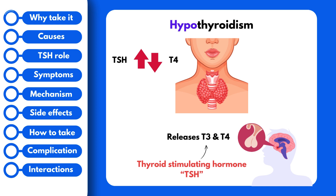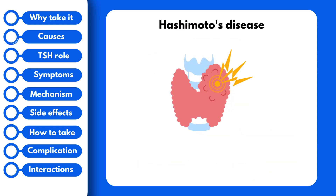The most common cause of hypothyroidism is something called Hashimoto's disease. This is a condition where your own immune system attacks your thyroid gland and destroys it, leaving it unable to release any thyroid hormones. Some drugs can also cause hypothyroidism, including carbamazepine, used in patients with seizures, and amiodarone, used in patients with atrial fibrillation.